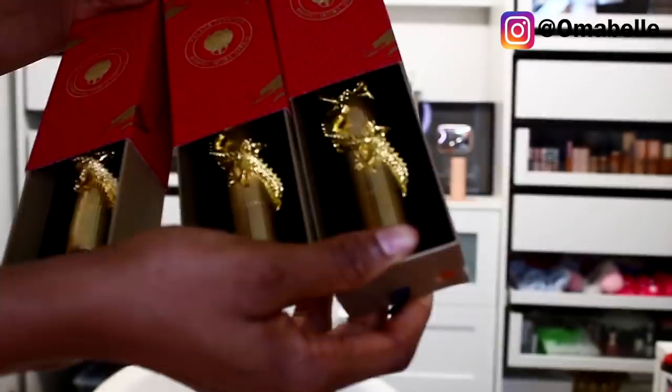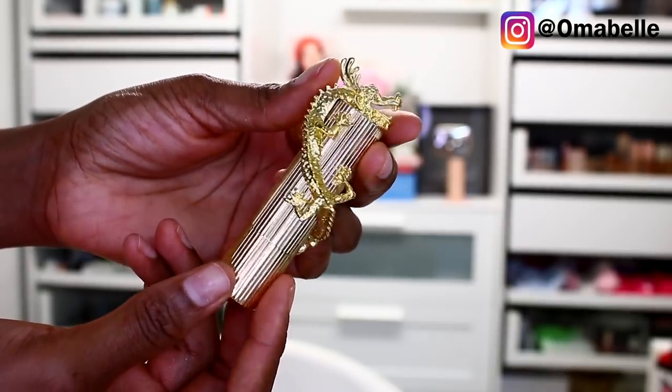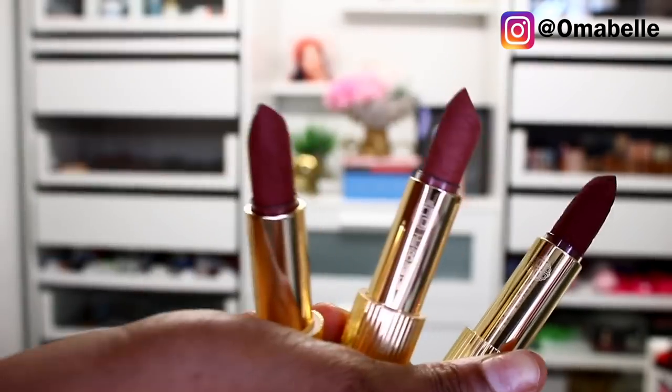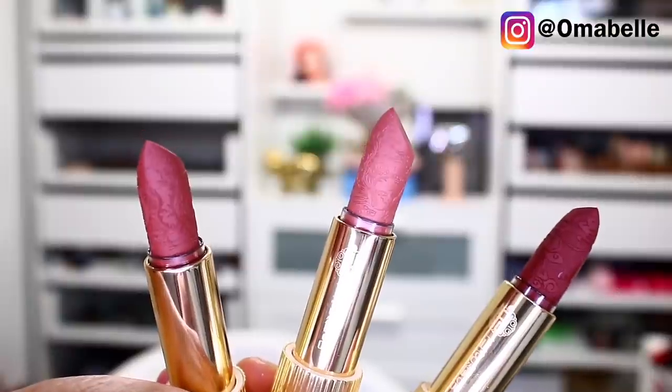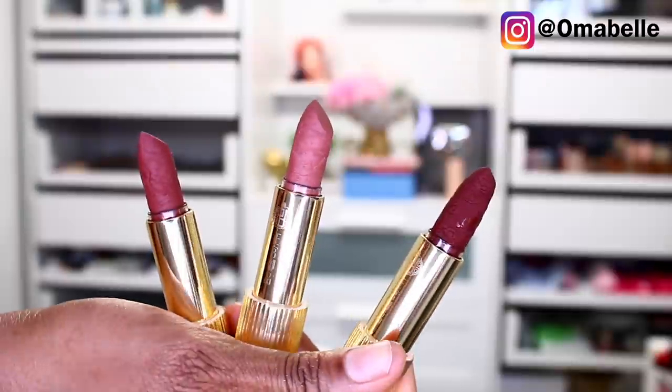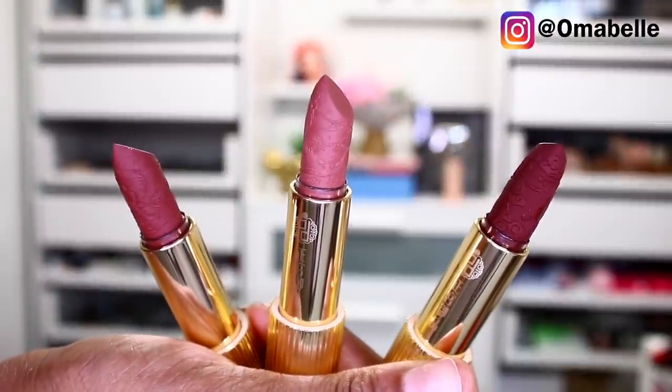For the lips — they definitely deserve a moment of their own. I have three different lipstick colors, and the packaging is everything — it comes with the same red and gold packaging. I received three neutral shades: one has a dragon design, then I have a neutral pink shade, a gorgeous deep brown shade, and the deepest brown shade.